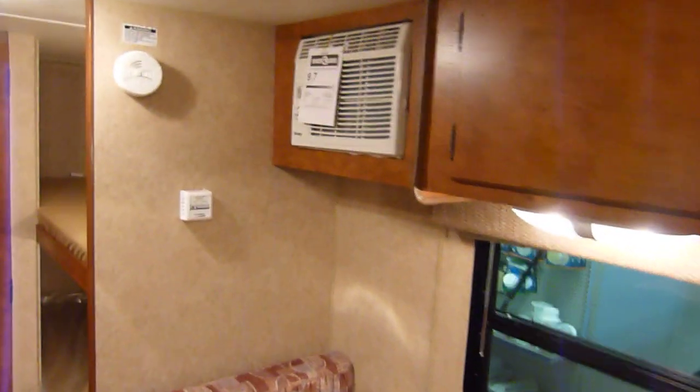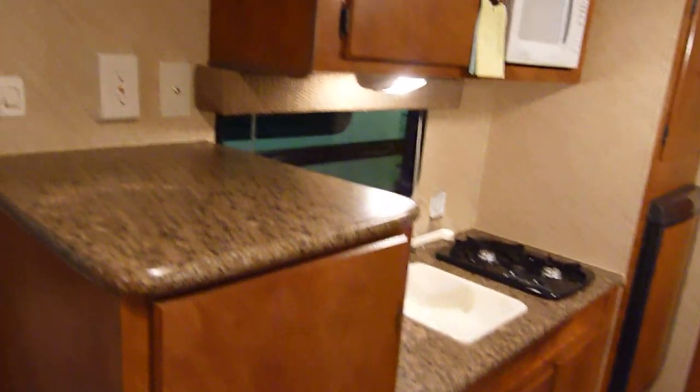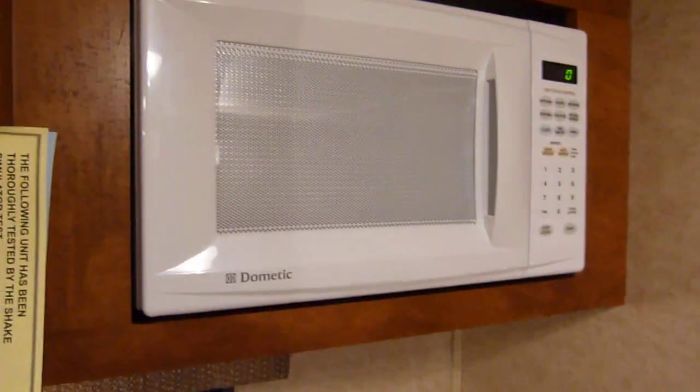Here you have your 5,000 BTU air conditioning unit right there. Smoke alarm, as well as your wall-mounted thermostat for the furnace — that's included in here. That fairly well wraps things up for this 2012 Leighton model number 186. This presentation was brought to you by Terry Fraser's RV Center — Terry Fraser's, where you get a lifetime of experience.